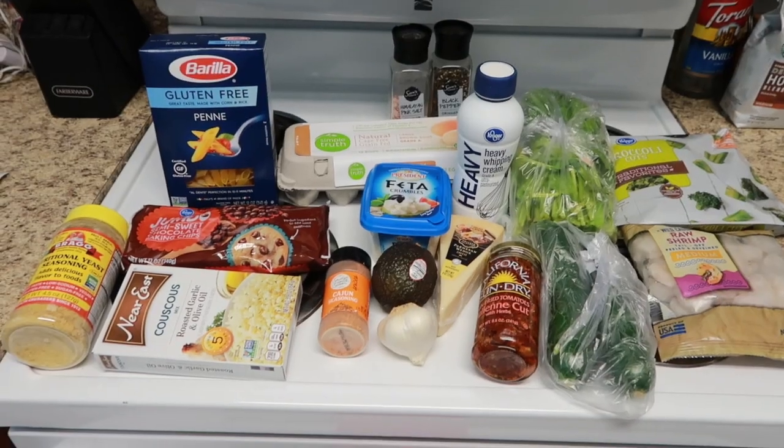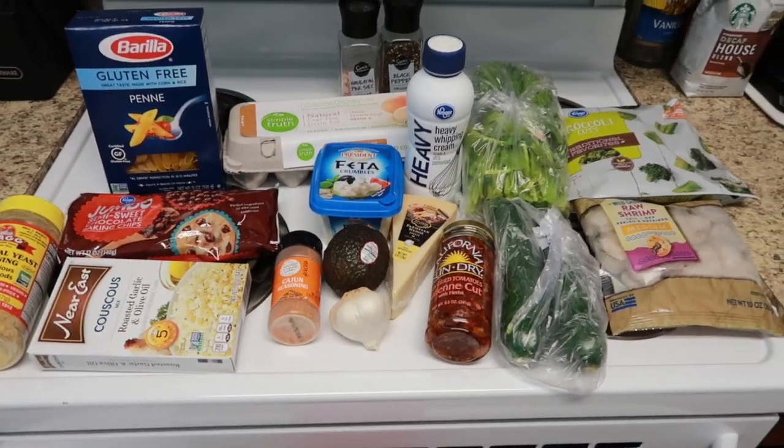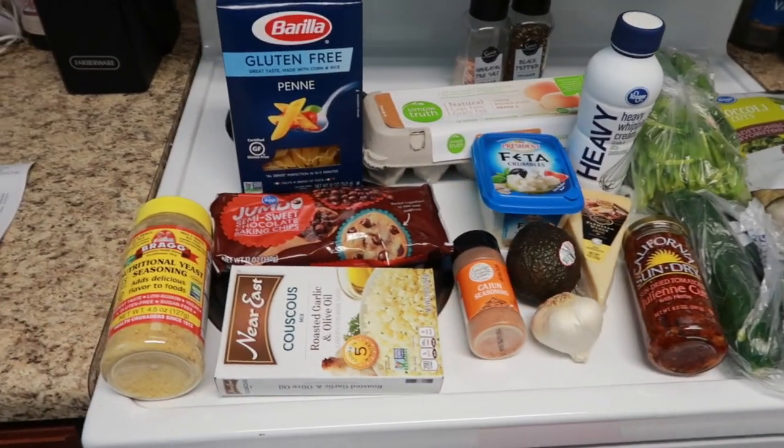Hey guys, welcome back to my channel, or welcome if you are new. Today I have another grocery haul, but today it's from Kroger, so I'm going to turn the camera around and show you guys what I got. Alright, so here is an overview of everything that I got today.